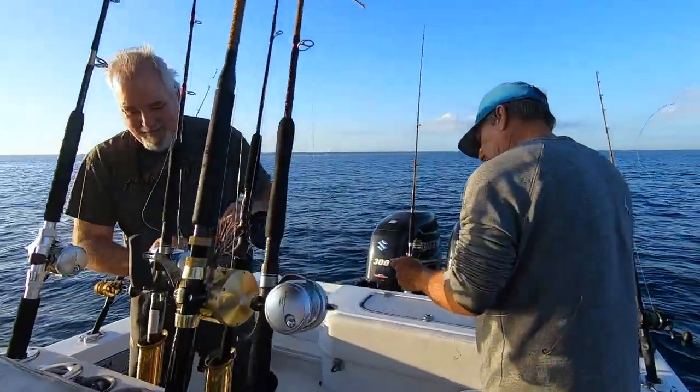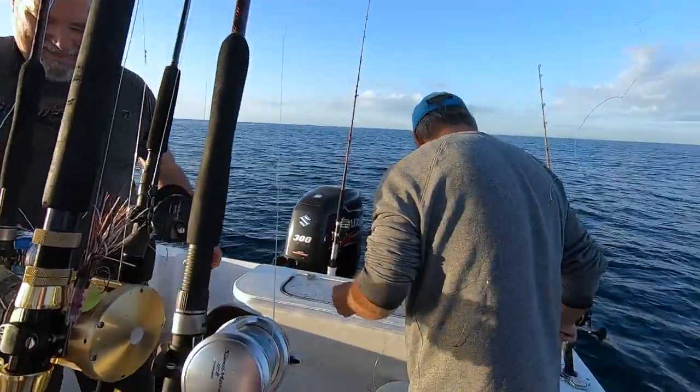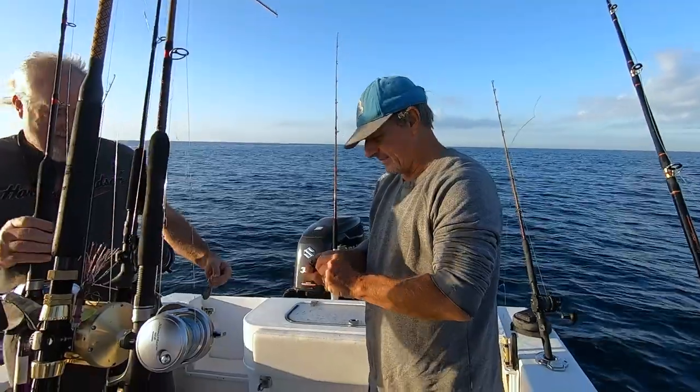Mom out there asking how come your weight is smaller than mine, and I say because I want you to catch the fish. I probably won't even get a bite with these light weights and you're going to catch them all.